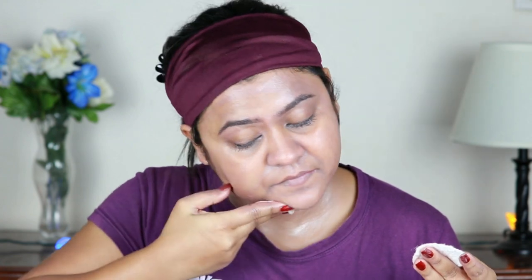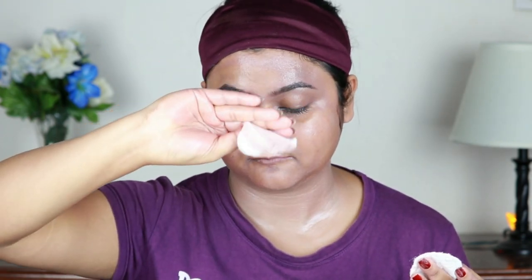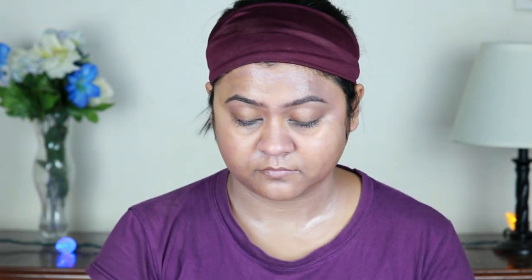With a damp cotton pad, I'm just removing the balm. You can always go ahead and wash your face, but I prefer to remove it using a cotton pad. Look how much makeup it has already removed — this stuff is really good, and this is my current favorite.